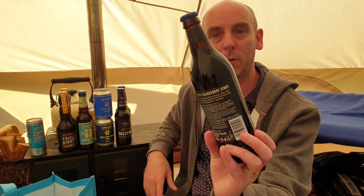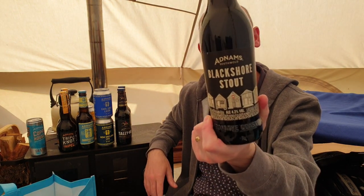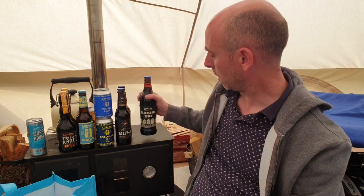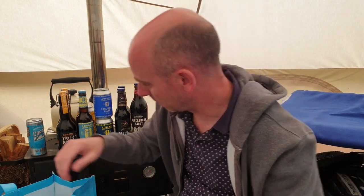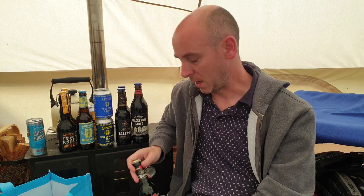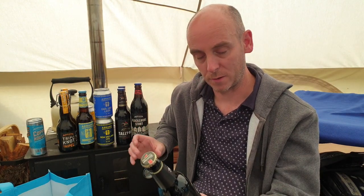Then we have Black Shore Stout, coming in at 4.2% ABV — rich, smooth, dark chocolate and coffee flavors. Nice stout, nice big 500ml bottle. This next one isn't made by Adnams, but their shop is huge and they sell all sorts — lots of wines, whiskies. I took some photographs of the brewery that I'll attach to this video.